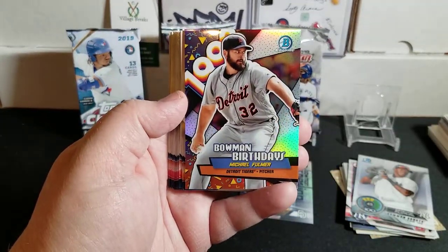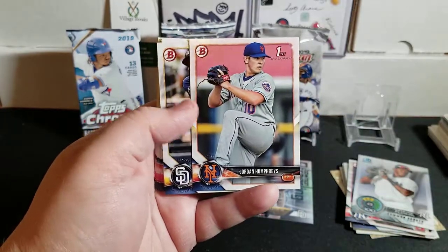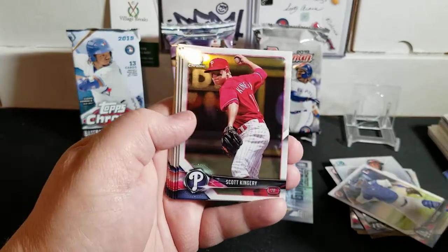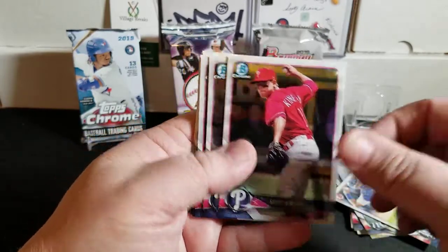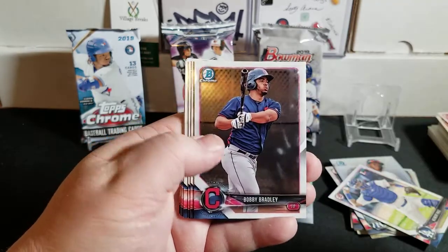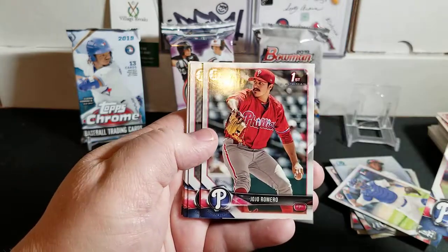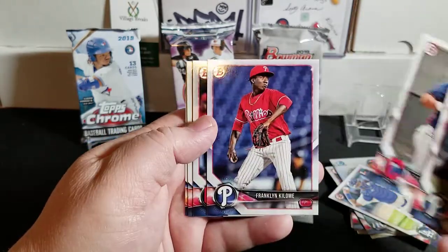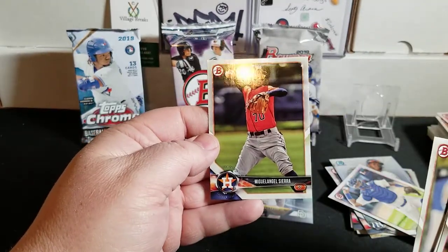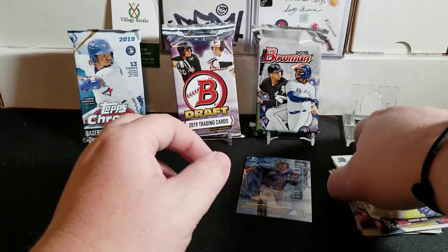We have Bowman Birthdays of Michael Fulmer from the Tigers, Kieboom, Keibert Ruiz first Bowman paper, Carey Prospects, JoJo Romero first Bowman Chrome, Bobby Bradley, back to paper - Scott Kingery, JoJo Romero, Bobby Bradley, Quentin Holmes, Yordan Alvarez, and that's it for the Astros. Nothing big out of that pack, but we did get the nice Bowman Trending Fernando Tatis Jr.